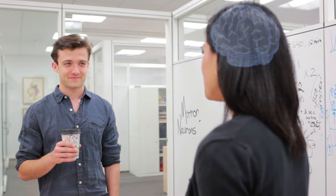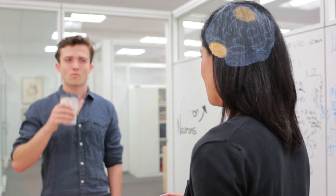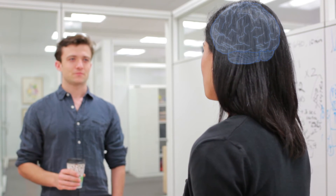The mirror neuron system is a system in your brain that gets engaged when you observe someone else performing an action, and then when you yourself perform that same action. Mirror neuron activity sets the stage so that you can perform an action later on.